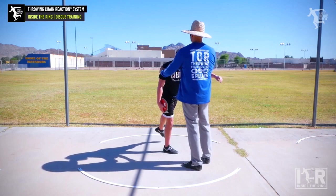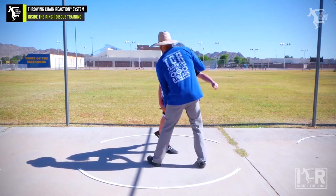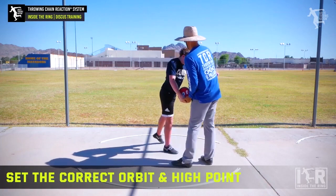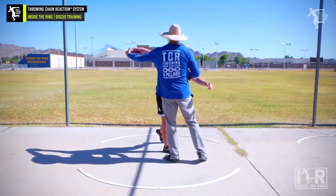If you're doing the static wind, you've got to start here because you've got to wind it right up to the high point. So you're starting here and trying to wind up, which is kind of screwing you up.